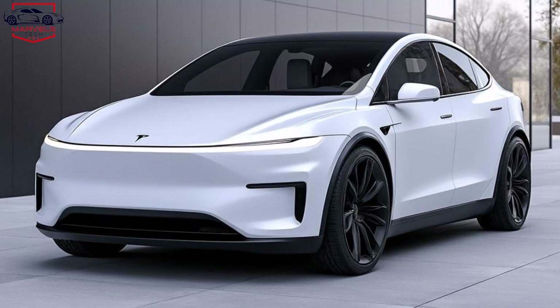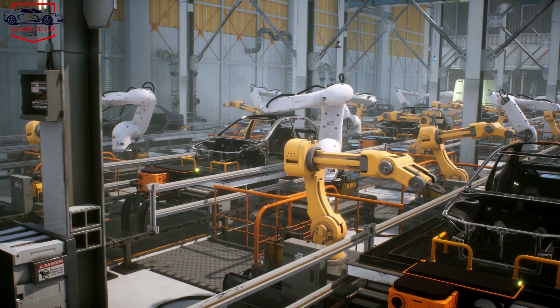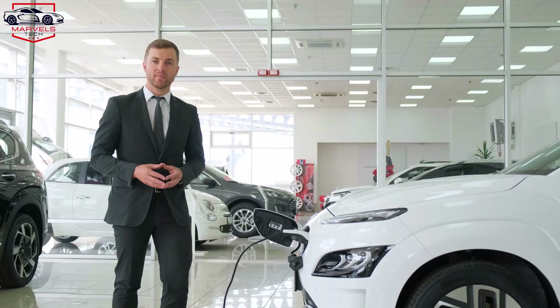Tesla is now rolling out a new Model Y for much of the markets. With the global EV market becoming more competitive, whether due to rising interest rates or brand loyalty, Tesla is expanding its lineup to appeal to more buyers.